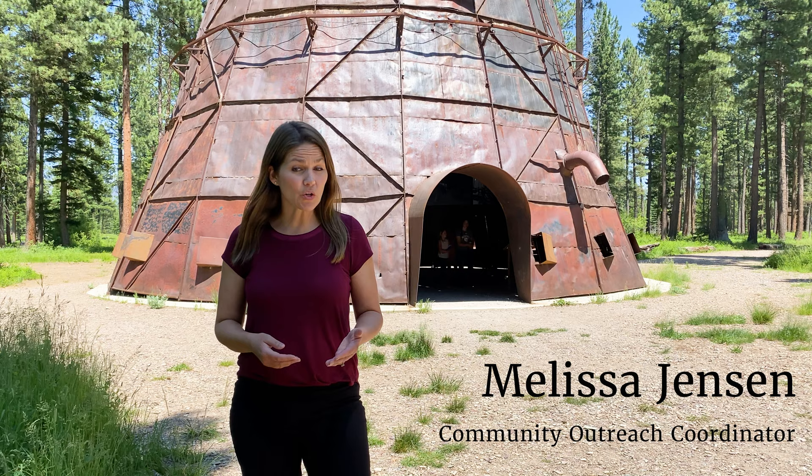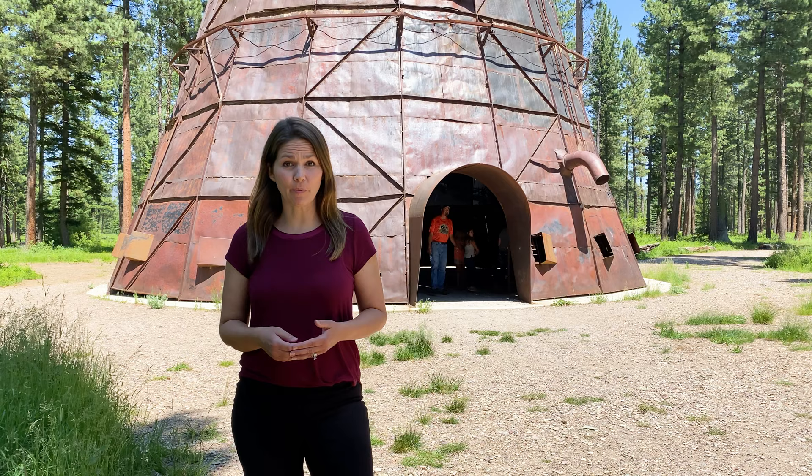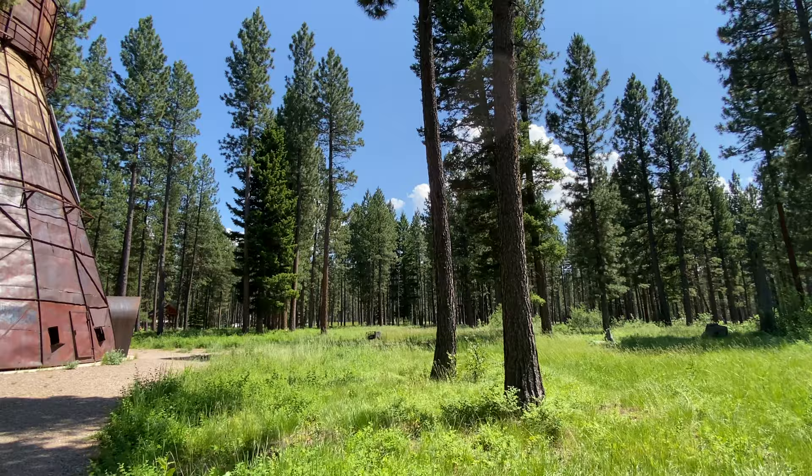Today, I'm in Lincoln at Blackfoot Pathways Sculpture in the Wild. It's a 2015 grant recipient. I'm in front of what's known as Montana Memory, a teepee burner that was brought here to Sculpture in the Wild in September of 2014.